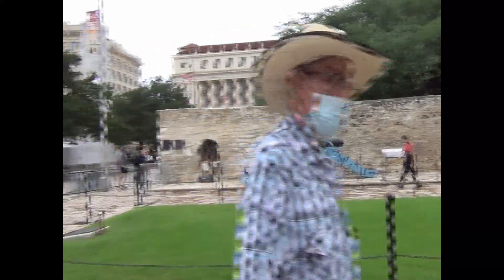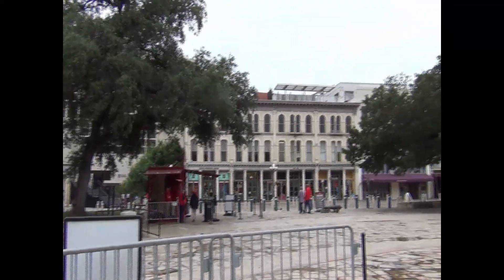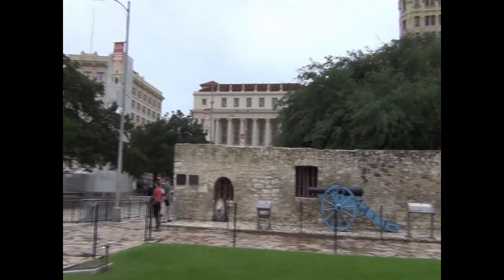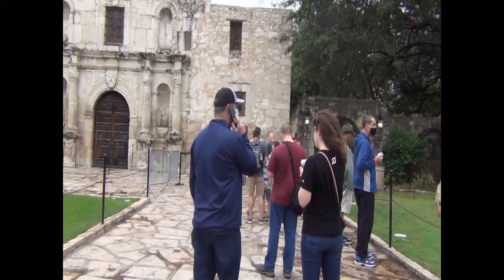That's the line to go into the Alamo on the day we were there, and it wasn't too big. The previous years I was there right around the anniversary of the battle, and one of the days the weather was good and everything. There was a little bit of a crowd there but it's never been a massive crowd or anything.